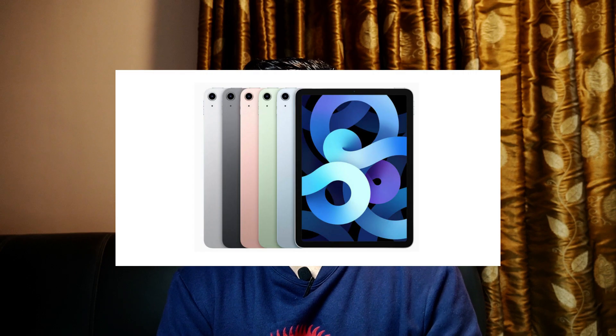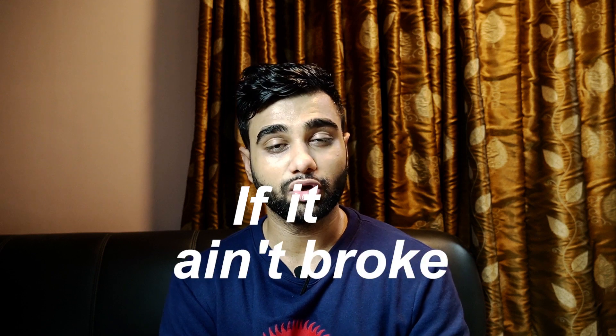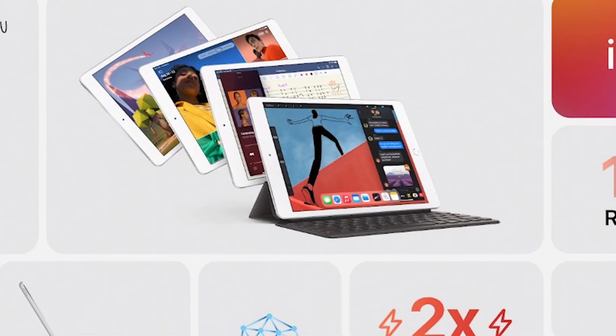It also comes with two new colors — green and sky blue — apart from the three colors that Apple offers on their iPads. Now let's talk about the more affordable version, the iPad 8th generation. Apple is taking an approach of 'if it ain't broke, don't fix it' for the iPad 8th generation.